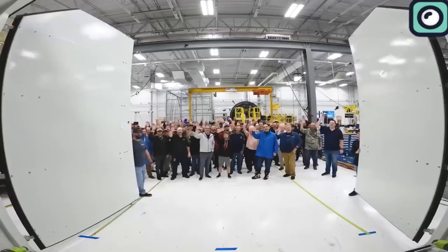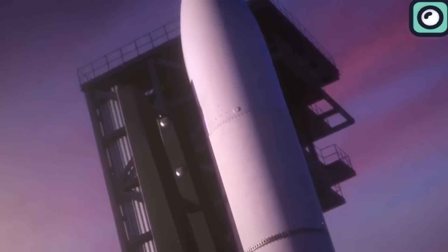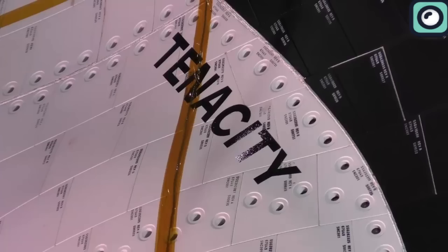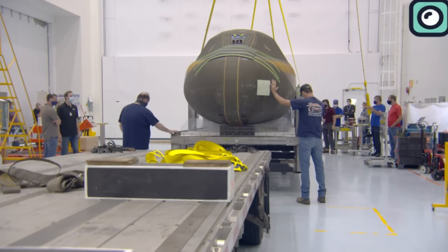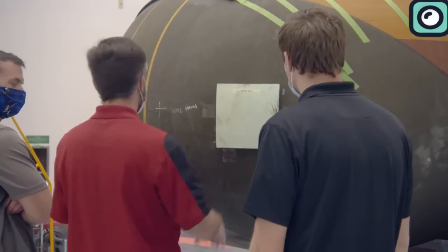After all the challenges and delays, the Dream Chaser is now nearing its first flight, which is scheduled for the first half of 2024. The spacecraft recently completed important pre-flight testing at NASA's Neil Armstrong Test Facility in Ohio, which included vibration testing and environment simulation. Once these tests are completed, Tenacity will be transported to the Kennedy Space Center in Florida for final preparations. The launch schedule is dependent on several factors, including obtaining the necessary re-entry license from the FAA.